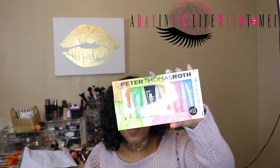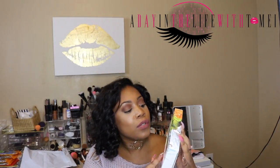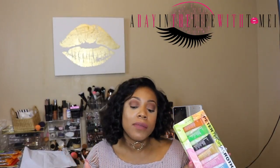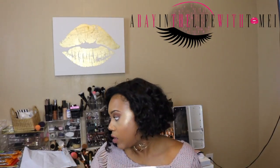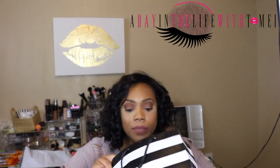The Peter Thomas Roth Meet Your Mask — I have the 24K gold one that I really, really like, but I want to know how the other five work for my skin tone. I heard the pumpkin one was good, I heard the rose stem cell was good, and I just want to try for myself. Sometimes my skin is up and down and I'm still trying to find things that work for me. So, that's going in the keep pile from Sephora.